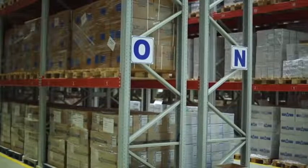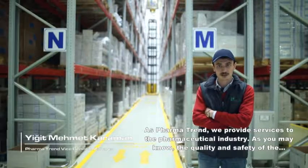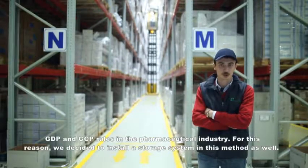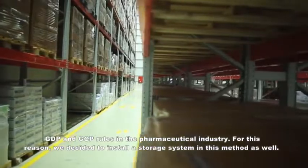I'm Yiğit Mehmet Karaman, Deputy General Manager of Parma Trend. At Parma Trend, we serve the pharmaceutical sector. In the pharmaceutical sector, the quality and reliability of storage is measured by GDP and GCP standards, which is why we decided to establish a storage system of this kind.